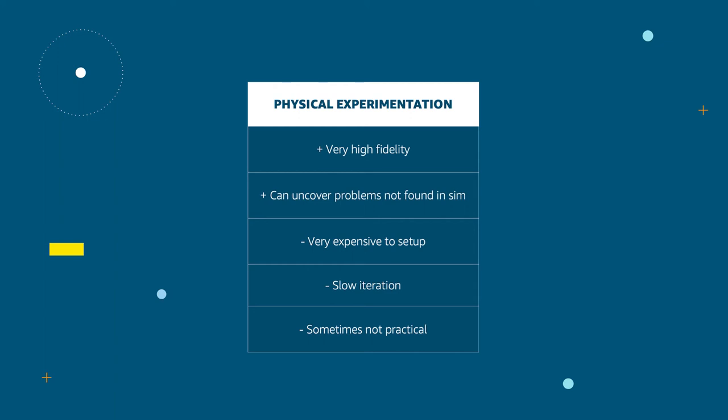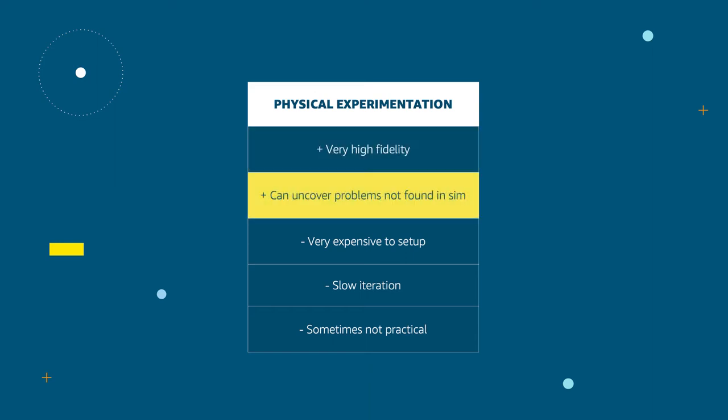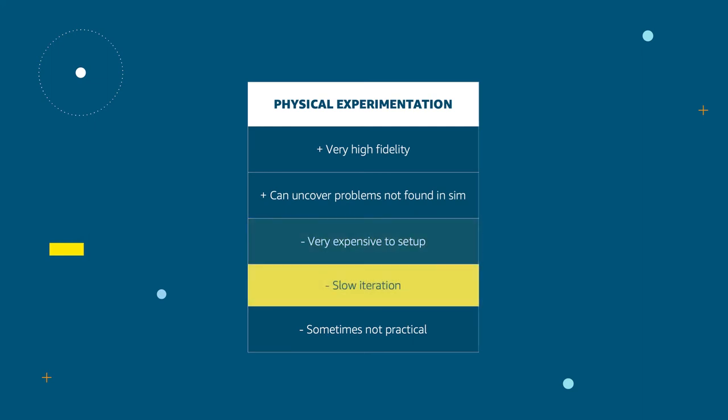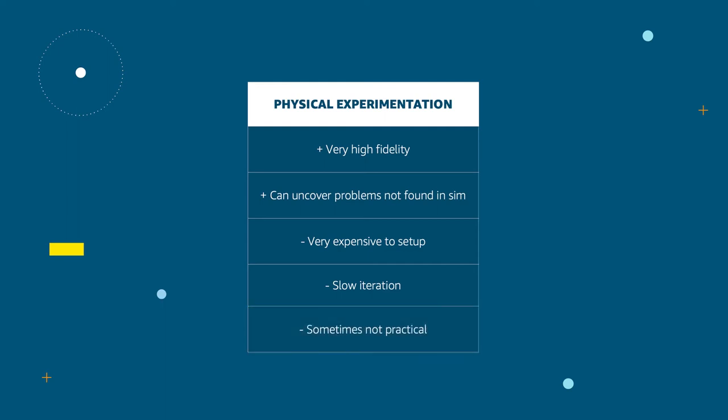There are two forms of experimentation that we will consider, and both have their time and place to be used. For physical experimentation, we will need to find some space in a warehouse to set up a portion of the actual equipment. This can be a very good representation of the final system, but is very expensive and iteration is slow. We can only run one experiment at a time, and sometimes this is not practical at all if we need to experiment with hundreds or thousands of robots or devices.